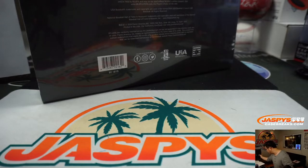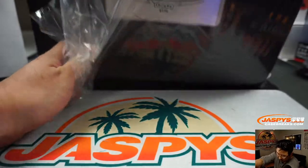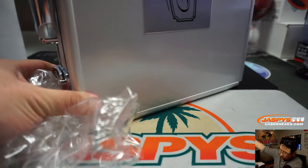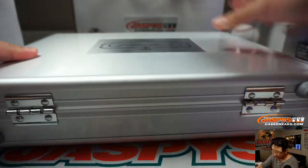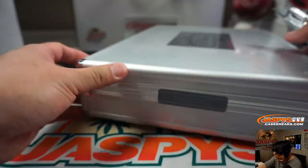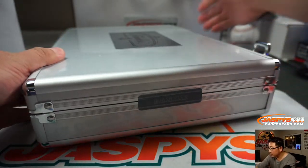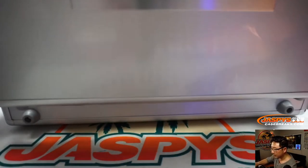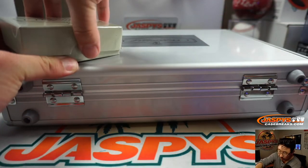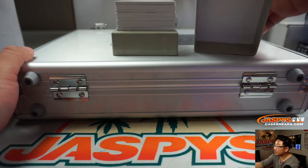Both briefcases — we'll do the slider box cards first, per tradition. And then we'll do the left encased card, the right encased card, and if we're lucky enough there'll be a third encased card right there, though those are not as common. No third encased card in either briefcase.